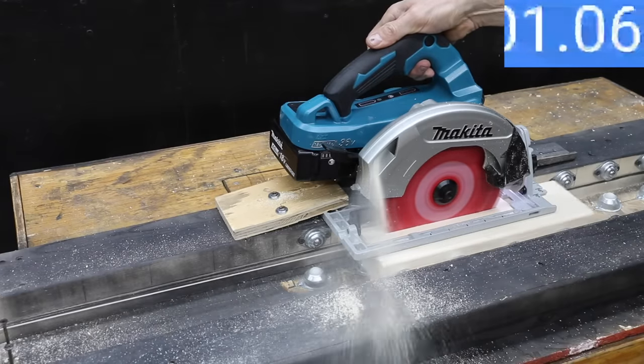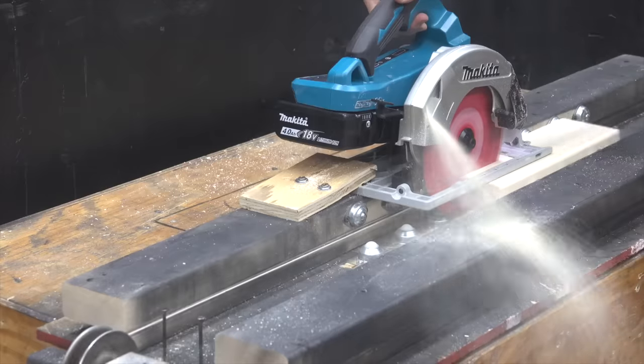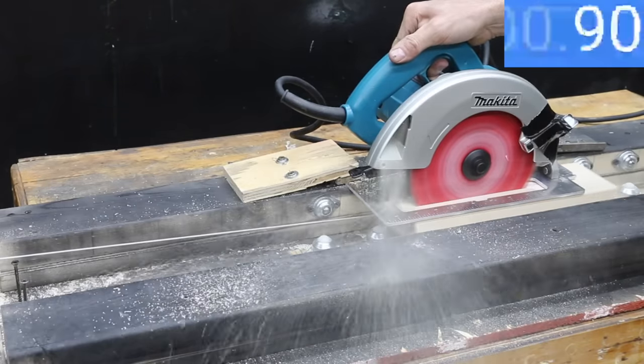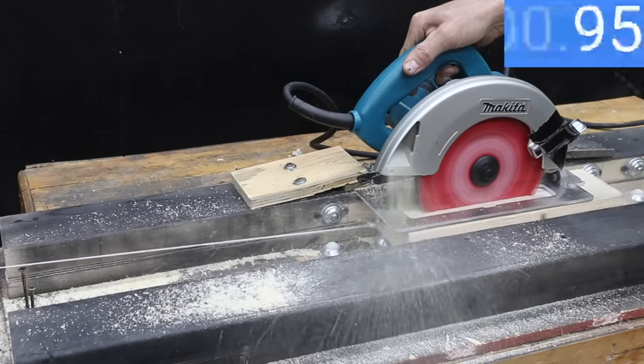I'll attach a 5-pound weight to the test piece using a string, which will pull the 2x4 under the saw. With 5 pounds of pressure, the Makita is definitely losing a little bit of blade speed. The cordless Makita provided very consistent results on all three cuts. With 5-amp batteries, the Makita averaged 1.82 seconds to rip through the 12-inch 2x4. The corded saw delivered very consistent cutting speeds at 1.71 seconds on average, so the corded saw is 1 tenth of a second faster.